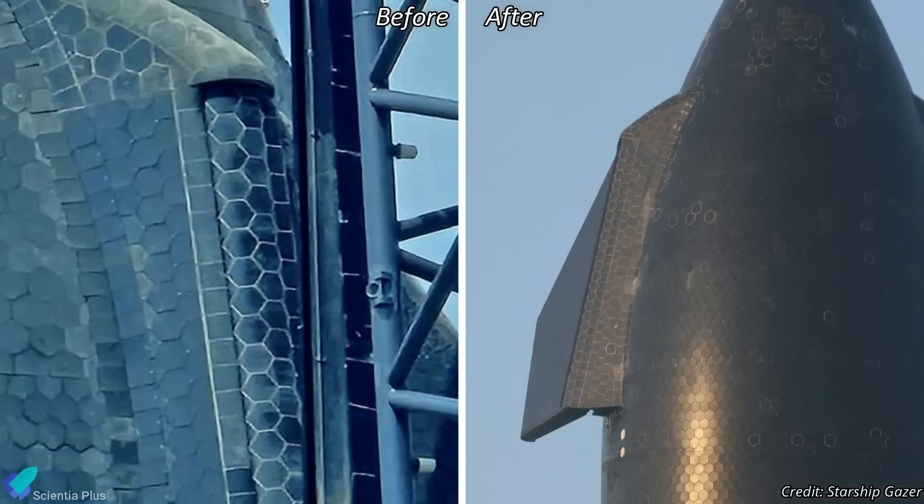Teams also reinforced the flap areas and sealed hinge gaps to prevent flap destruction during extreme re-entry conditions. This rapid tile replacement work was prompted by the structural failure experienced by Ship 29 during its re-entry in Flight 4, due to intense heat and stresses.